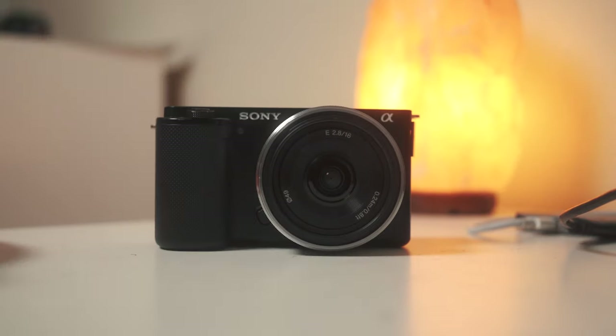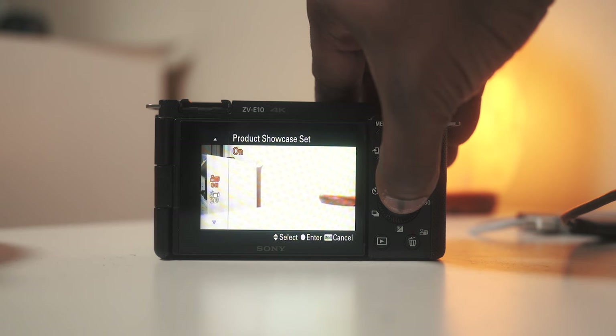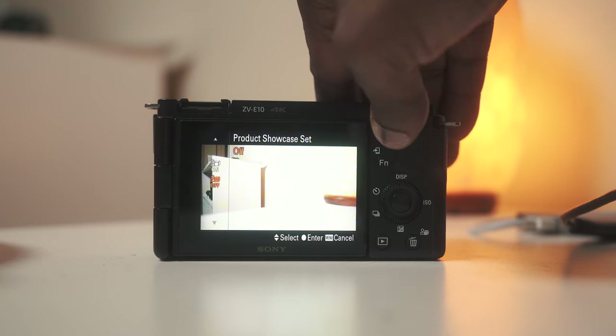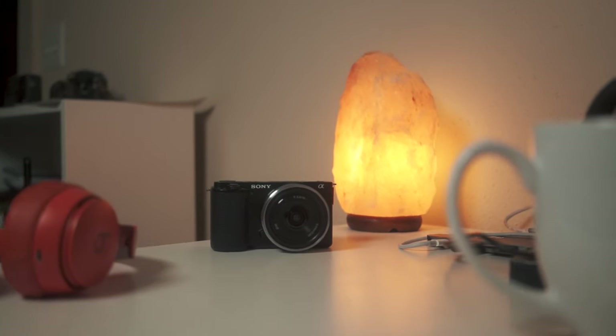Now let's talk about a few features. The eye autofocus in this camera has been updated from some of the older versions and it has yet to fail me. Another feature that's pretty cool but that I have not personally used is the product showcase feature — basically where you can show something in front of the camera without covering your face. The next feature is S&Q mode, which I find extremely useful when I want to do slow motion footage or create something like a time lapse. Throwing the camera into S&Q mode and capturing that footage, whether horizontally or vertically, has really sped up my workflow.